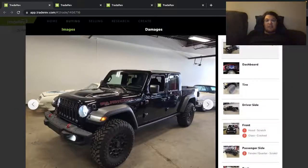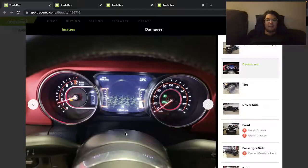Here's a 2019 Jeep Gladiator — it's the pickup truck, Rubicon trim. Looks like it's got some aftermarket wheels, pretty good, maybe some 35s — 35-inch tires.